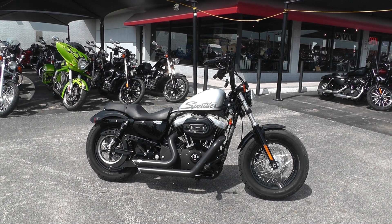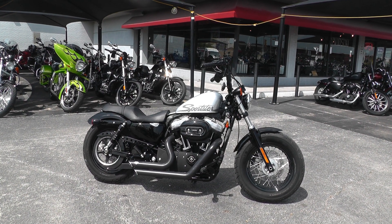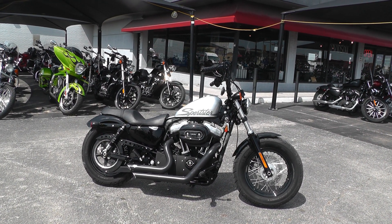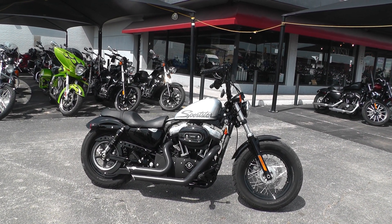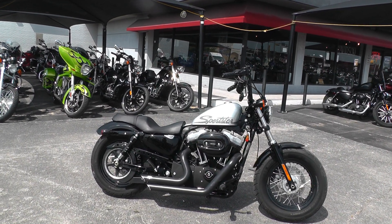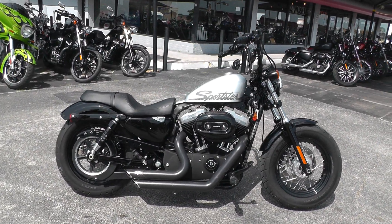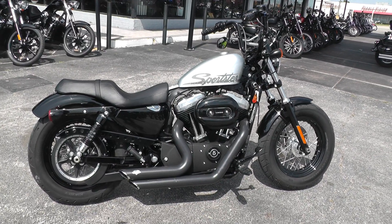Hello folks, Geno here with American Motorcycle Trading Company in Arlington, Texas, with a 2011 Harley-Davidson Knightster that I want to show you. It's a Sportster XL1200X. It's got that bobber look to it — it's a fat tire bike, 1200cc air-cooled V-twin with a 5-speed.